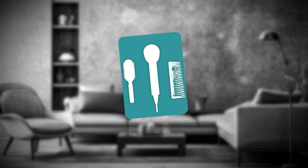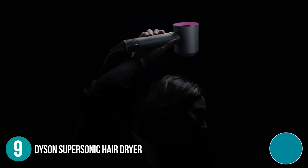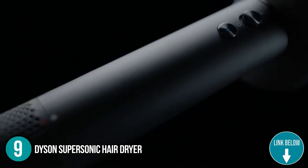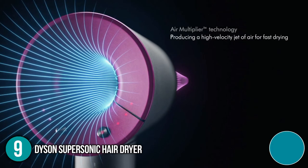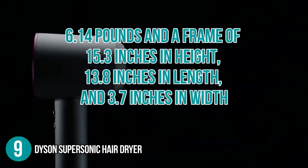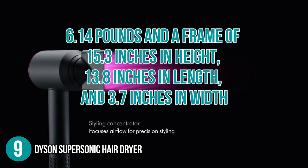The ninth household appliance on our list is the Dyson Supersonic Hair Dryer. Propelling 13 liters of air via the V9 digital motor, the Dyson Supersonic Hair Dryer has an elegant and precise styling effect. It also measures the air temperature every 40 seconds to regulate heat and avoid burning. It weighs 6.14 pounds with a frame of 15.3 inches in height, 13.8 inches in length, and 3.7 inches in width.